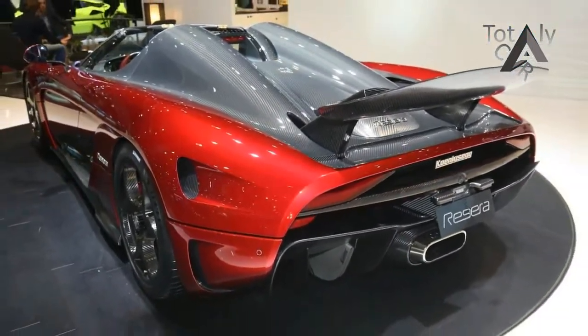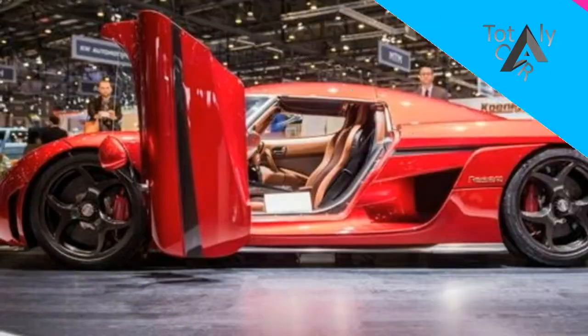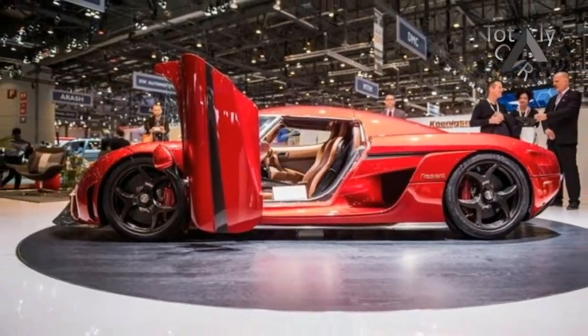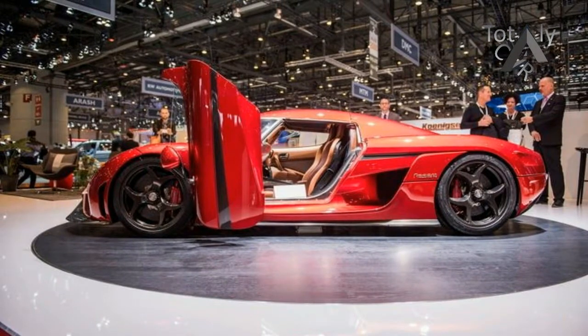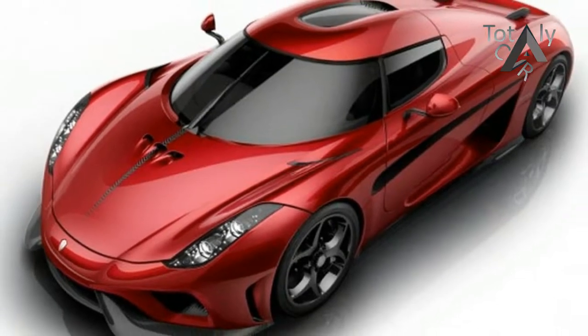Honda's Accord hybrid and Accord plug-in hybrid use single speed transmissions that are similar in concept, although we wouldn't be surprised if Christian von Koenigsegg wasn't even aware of the existence of those 114 mph family sedans.